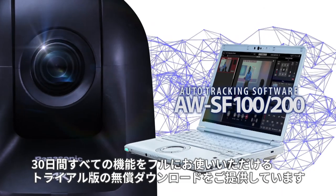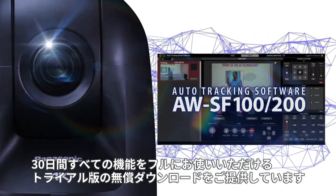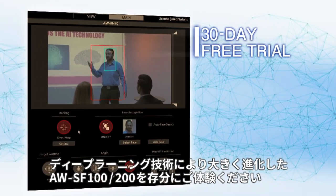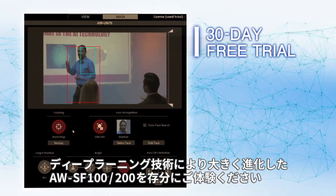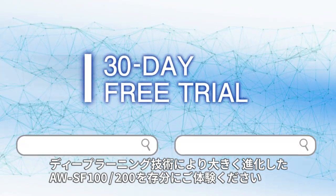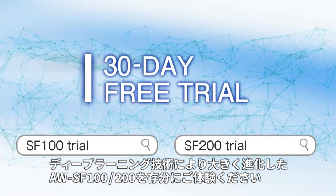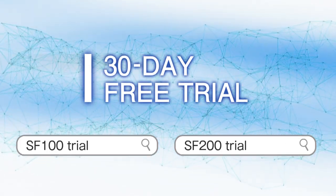We are offering a free download of a trial version that allows you to use all the system's functions for a 30-day period. Experience for yourself the power of the new AWSF100 and 200, enhanced by deep learning technology. Panasonic.